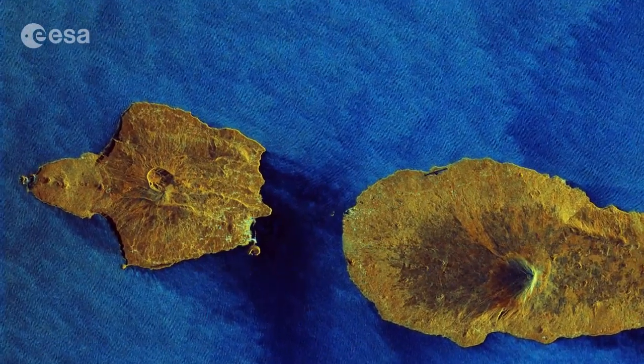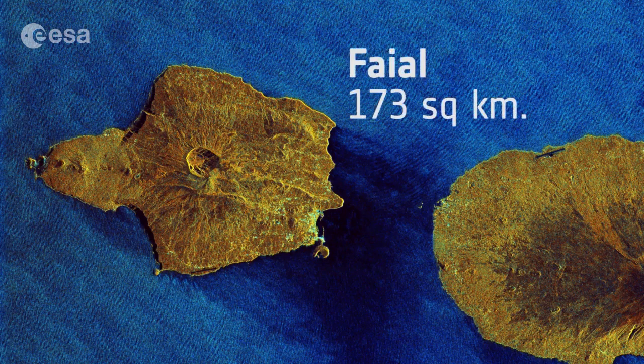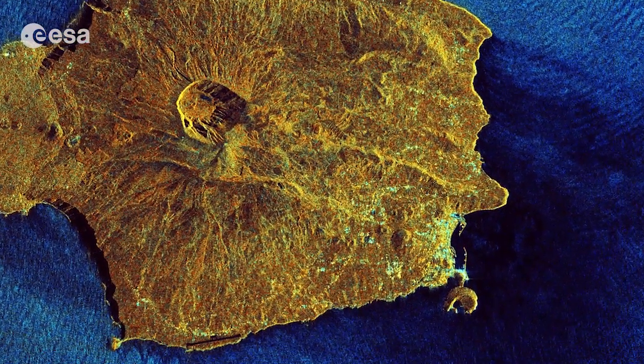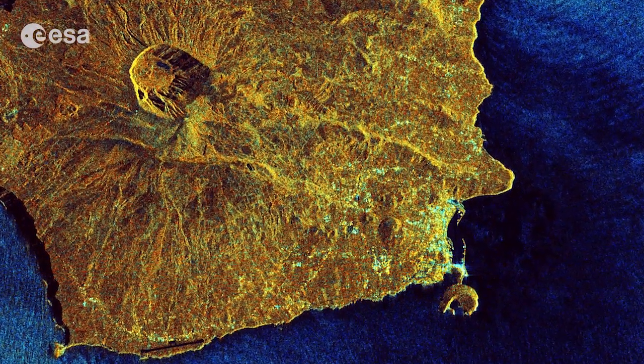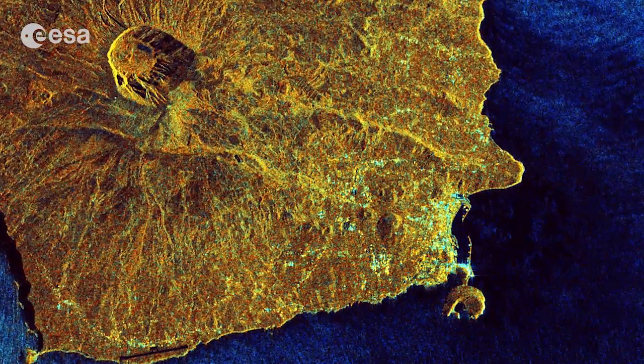Fayal is part of the central group of the Azores. The surface area covers 173 square kilometers. It has some 15,000 inhabitants and its main municipal seat is the city of Horta. Different shades of blue decorate the houses, which divide the fields and line the roads, giving Fayal the name Blue Island.